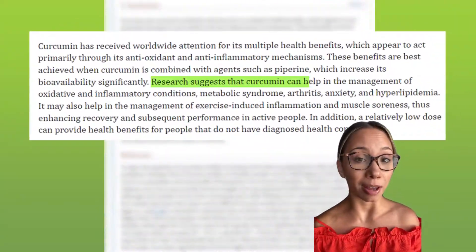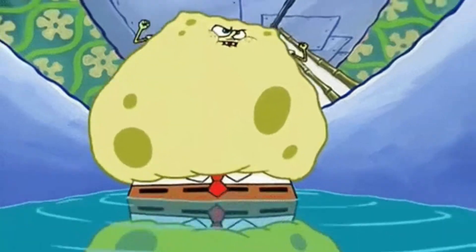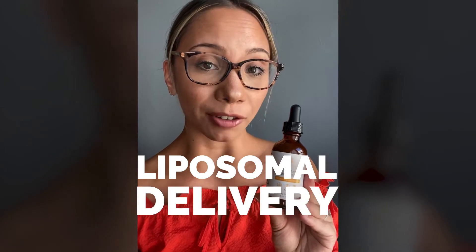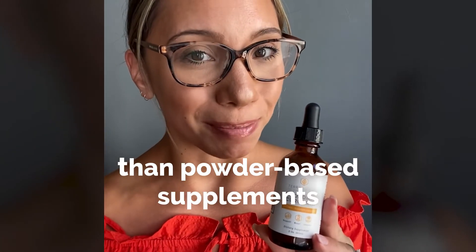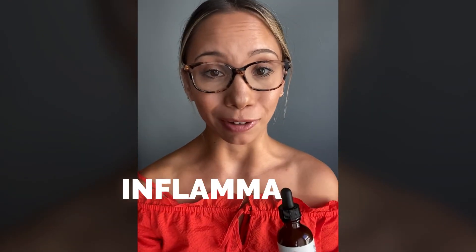There are so many research studies on the impact of curcumin on inflammation. The only problem is that it's difficult for our bodies to absorb. This is liposomal curcumin by Terra Health. It uses liposomal delivery to help you absorb five times more curcumin than powder-based supplements. I just put a couple of drops in warm water every morning — it's a great way to start my day, and I know that I'm doing everything I can to help control my inflammation.